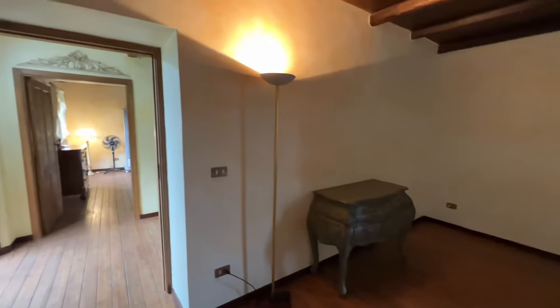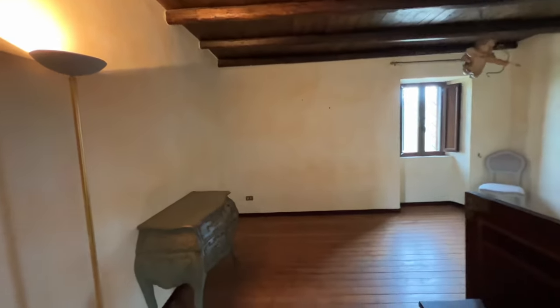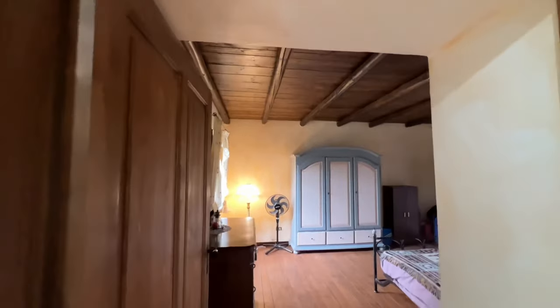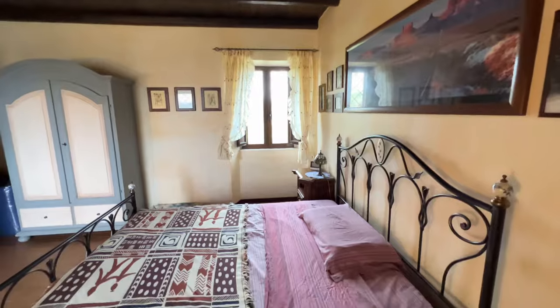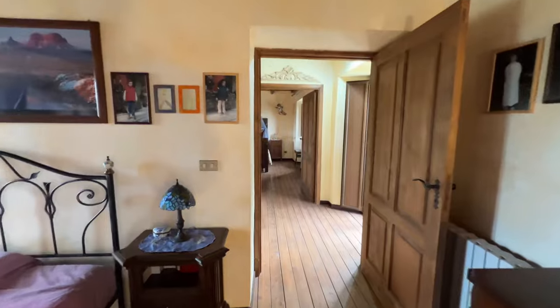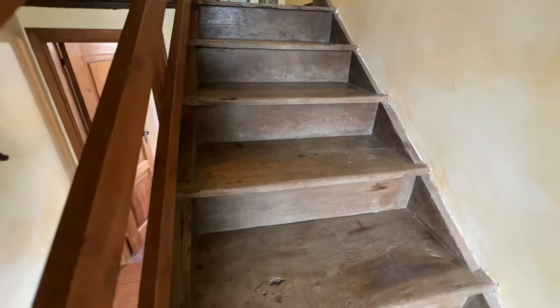Big rooms up here. We'd probably turn these into en suites — figure out a way to get a bathroom in here. Lease one of them, have a master. It's never that hard to pipe water and waste around. You could easily fit a queen bed, a king, or what they refer to as a 190 by 200 or a 160 by 190 centimeter — those are pretty standard sizes here, roughly American queen and king. Now these are original stairs — how cool is that.